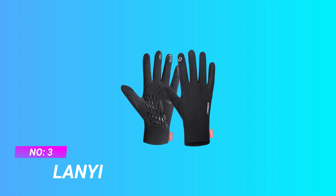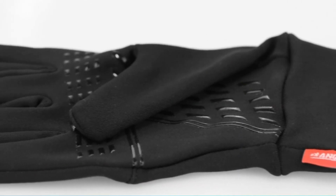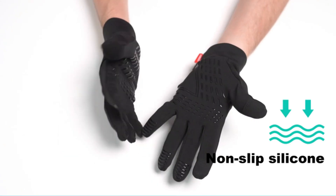Number 3: Lanyi shock absorbing cycling gloves. Comfort and lightweight gloves — this touchscreen winter gloves compression stretch fabric makes the gloves provide zero pilling and breathability, durability, fit and flexible.